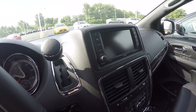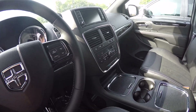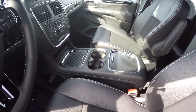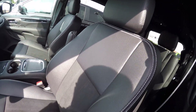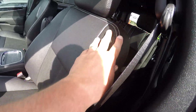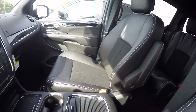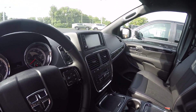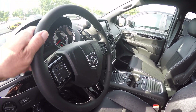Sirius satellite radio touchscreen with a CD player, dual temperature control zones. Got the super console in the middle here and we've got the premium black seats with a suede insert and silver stitching. Heated front seats.